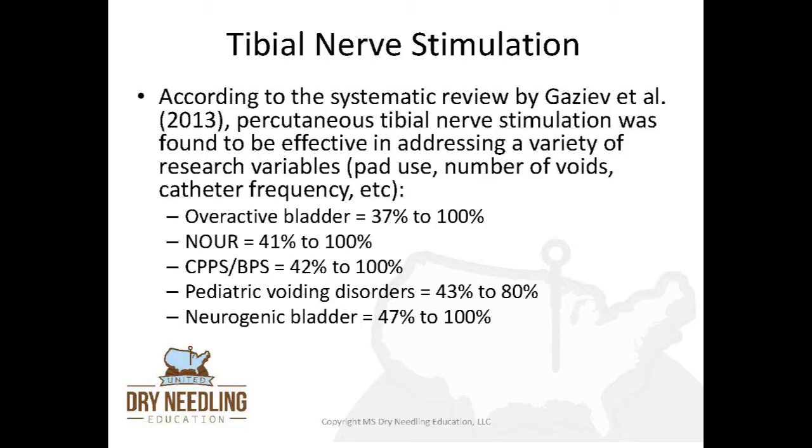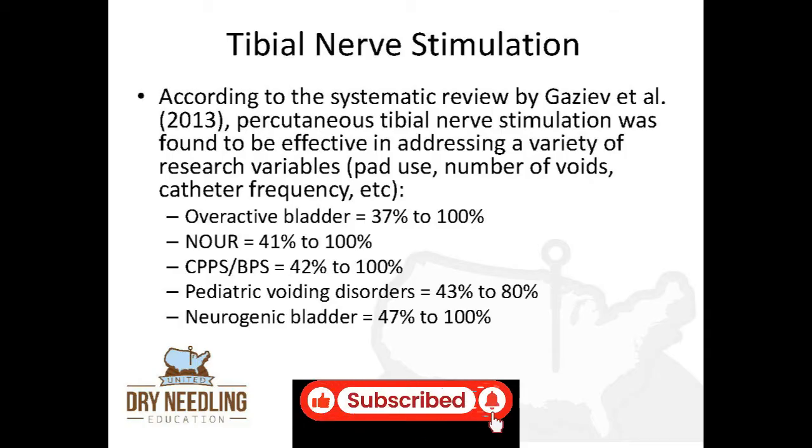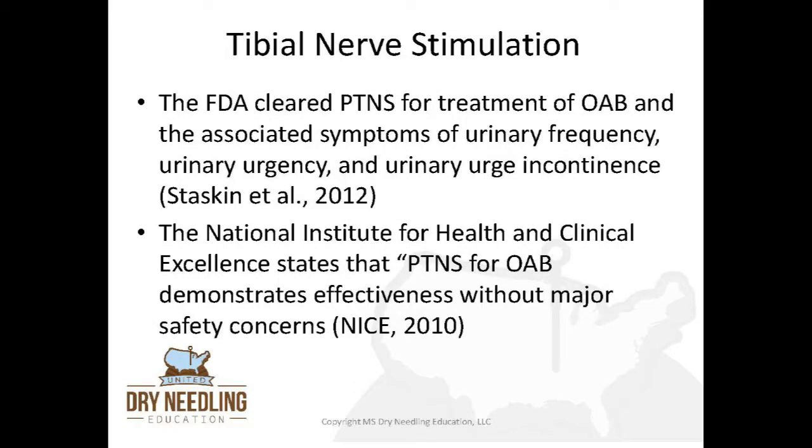According to a systematic review in 2013, percutaneous tibial nerve stimulation was found to be effective in addressing a variety of research variables including pad use, number of voids, and catheter frequency. For overactive bladder, the success rate was between 37% and 100%. For non-obstructive urinary retention, the success rate was from 41% to 100%. For chronic pelvic pain syndrome, also known as bladder pain syndrome, the success rate was 42% to 100%. For pediatric voiding disorders, the success rate was 43% to 80%. For neurogenic bladder, the success rate was 47% to 100%. The FDA cleared percutaneous tibial nerve stimulation for treatment of overactive bladder and the associated symptoms of urinary frequency, urinary urgency, and urinary incontinence.